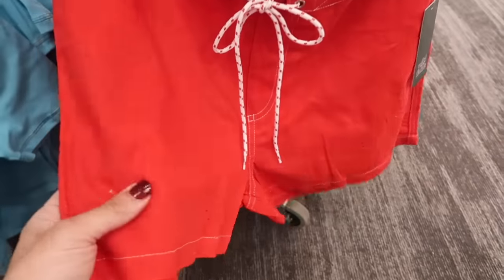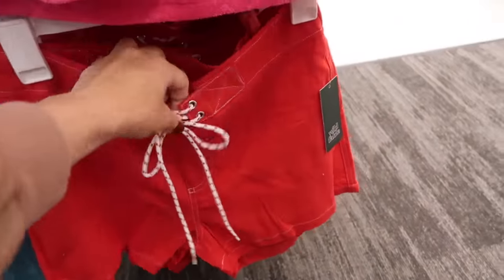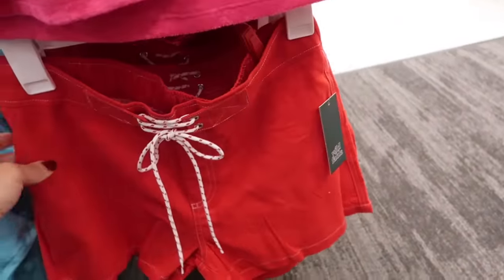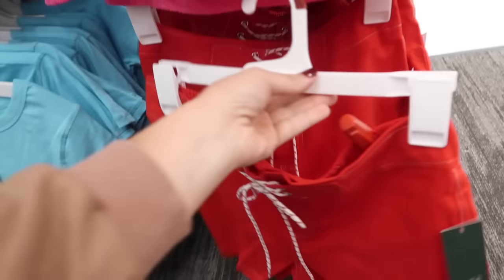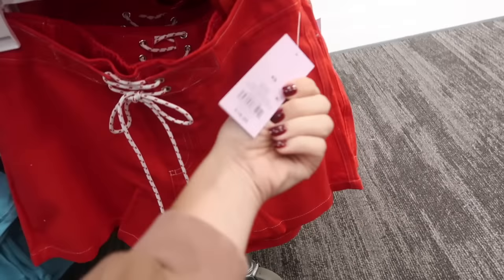Also seeing new shorts from Wild Fable — this is like a linen textured material. It has that lace-up front with the elastic in the back. They look like they are high-waisted and I'm only seeing them in the red. These are $18.